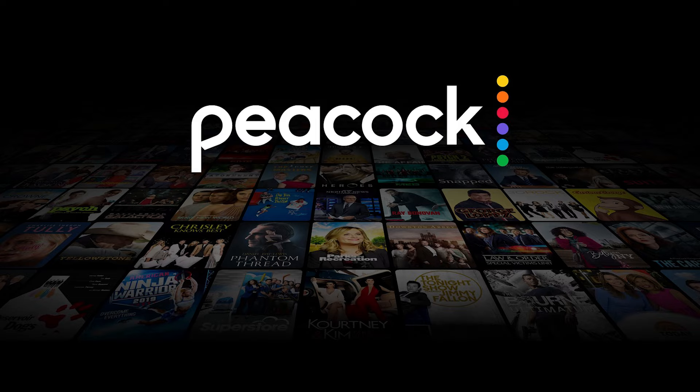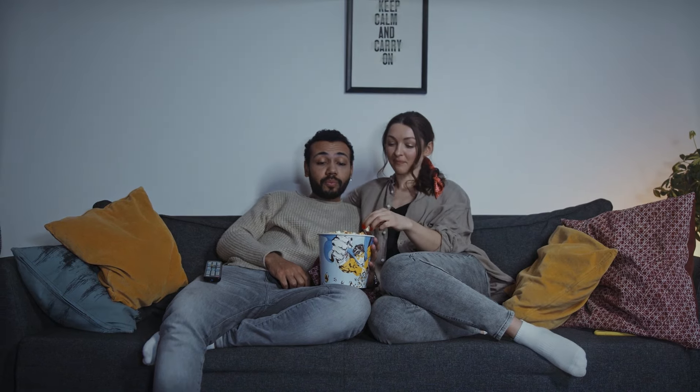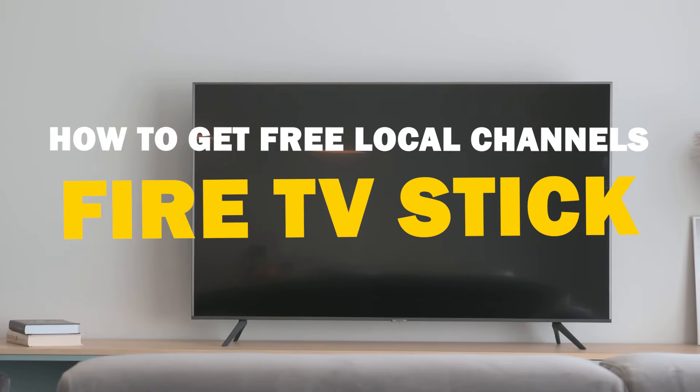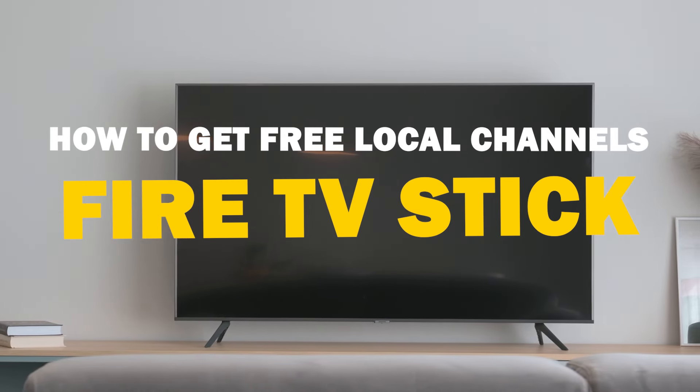In today's digital age, cable TV subscriptions and paid services like Netflix, Peacock TV, and Hulu can put a strain on your budget. With so many paid options out there, accessing free local channels can feel like a challenge. But fear not — in today's tech video, I'm going to guide you through the process of getting free local channels on Fire TV Stick.